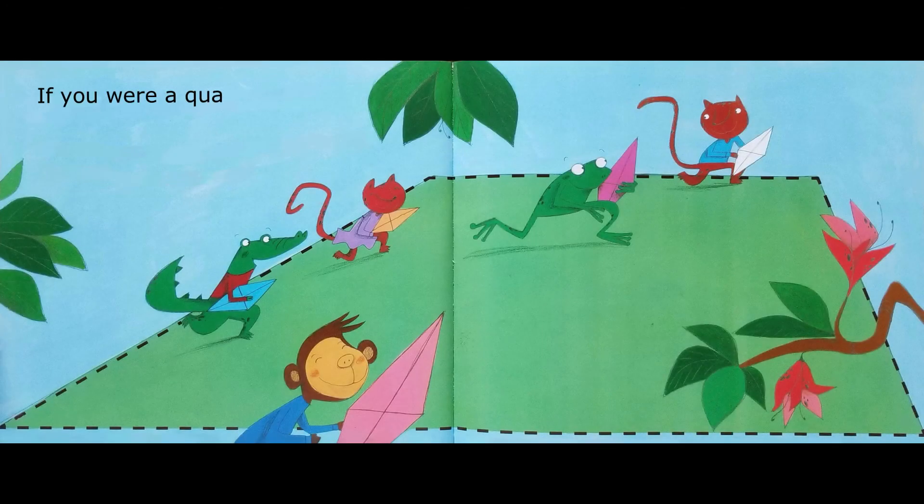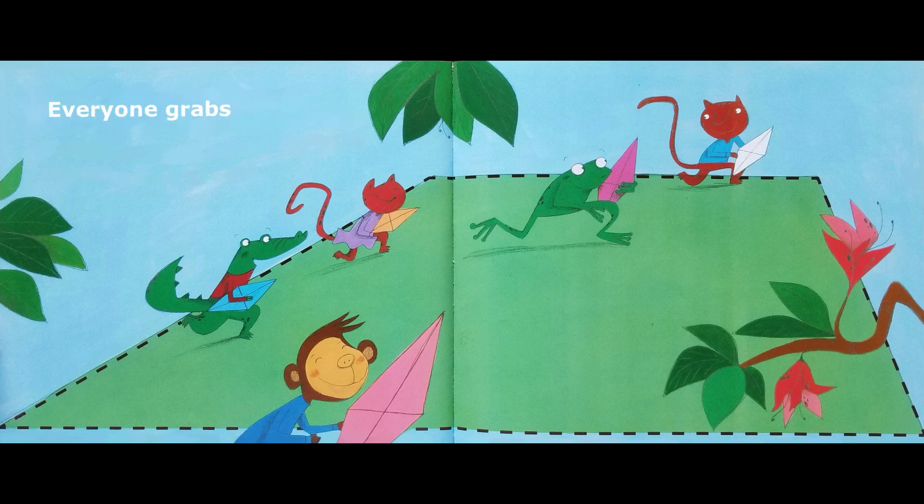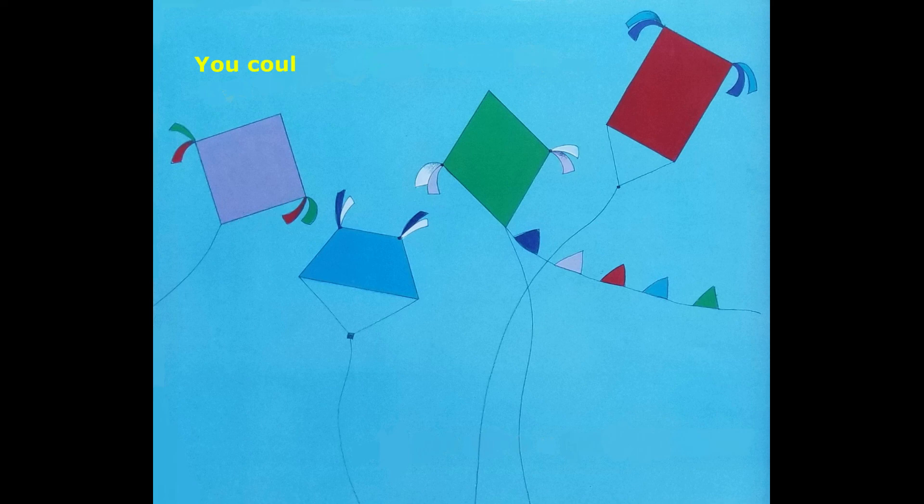If you were a quadrilateral, you could be a trapezoid. Only two of your sides will be parallel to one another. Everyone grabs a kite and races up the hill — last one up is a rotten egg. You could fly high in the sky if you were a quadrilateral. The end.